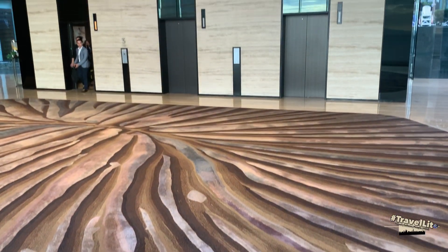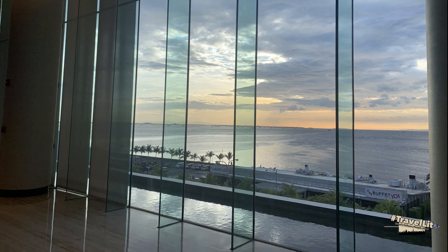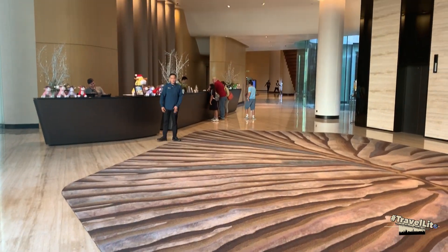We are now in the main lobby of the hotel where you can check in and check out. From here you may be tempted to take a selfie overlooking Manila Bay, so bring out your camera and capture the moment.